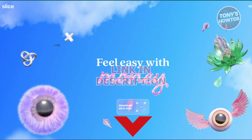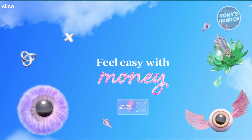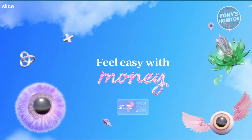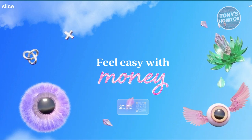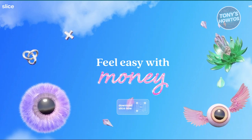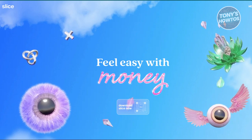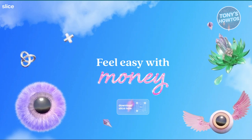Having a virtual card by your side can be something really helpful. Now, you're wondering what platforms are actually best for virtual payments. So the first one is going to be Slice. Slice is a great choice if you're looking for a free, easy-to-use virtual card.